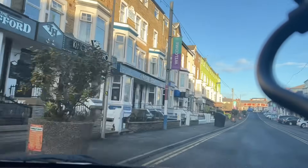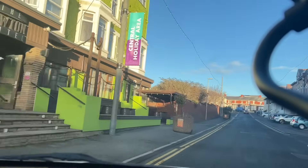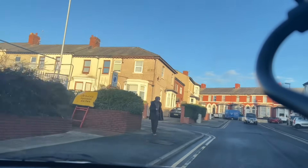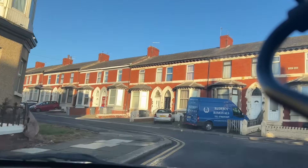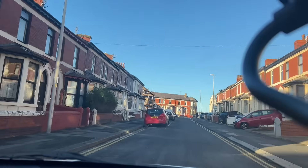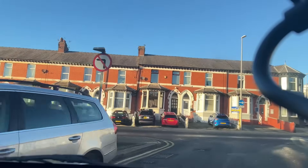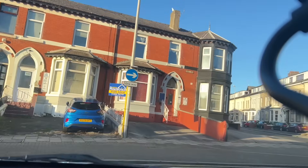These are all guest houses and little mini hotels, you know. I'm feeling a bit hungry now - I nearly walked up to Marks and Spencer's to get a sandwich and a coffee, but then I thought I'd rather just go home.